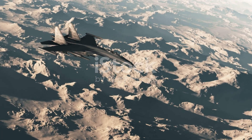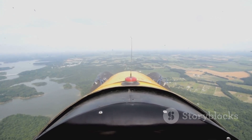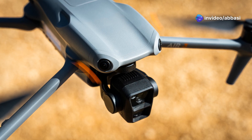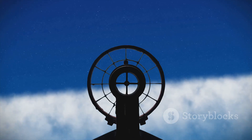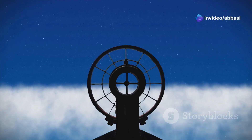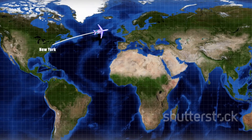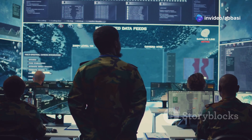The SR-71 Blackbird was designed for one primary mission: reconnaissance. Its job was to fly over enemy territory, gather intelligence, and make it back home — all without being detected or shot down. The Blackbird carried a variety of sophisticated sensors and cameras that could capture incredible detail from high altitudes. It could photograph enemy installations, track troop movements, and even intercept enemy communications. During its service, the Blackbird flew missions all over the world — from Vietnam to the Middle East to the Soviet Union — providing valuable intelligence that helped shape U.S. foreign policy and military strategy.